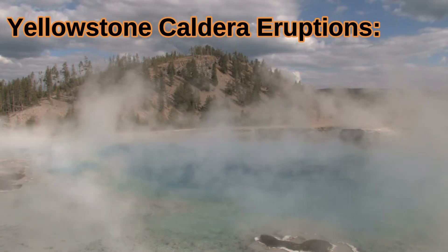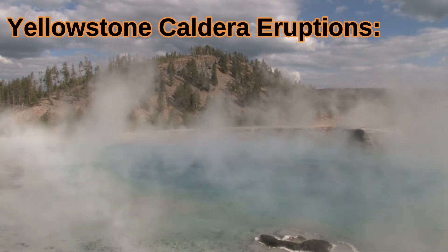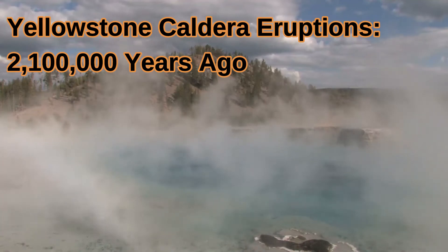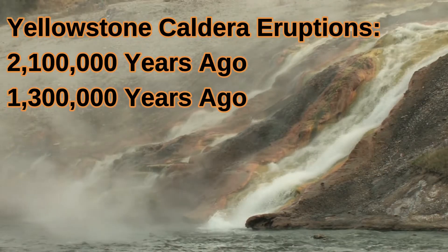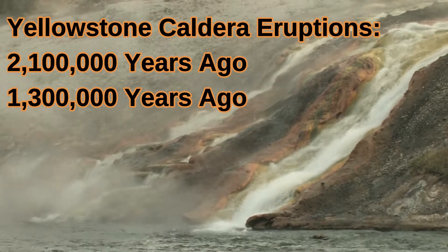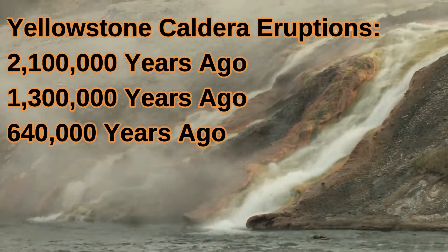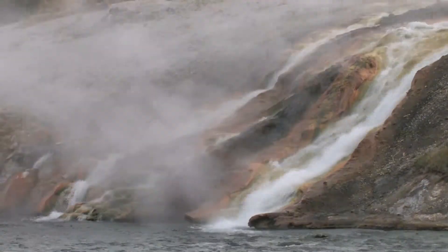Don't worry though — this supervolcano has only erupted three times in history: first 2.1 million years ago, then 1.3 million years ago, and most recently 640,000 years ago. The odds of this erupting in our lifetimes is almost zero.